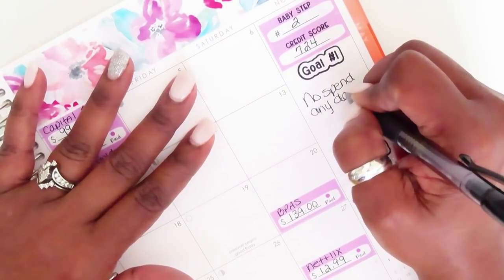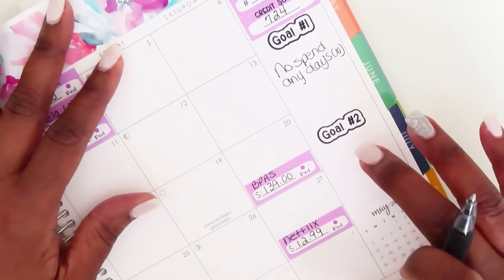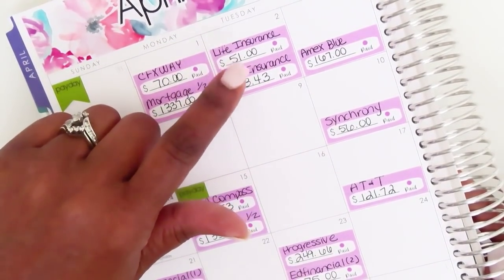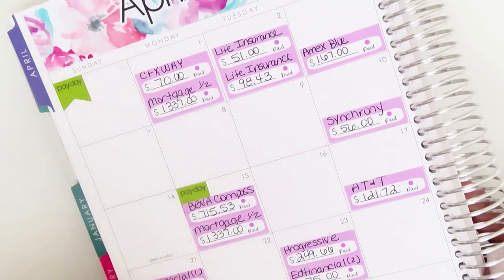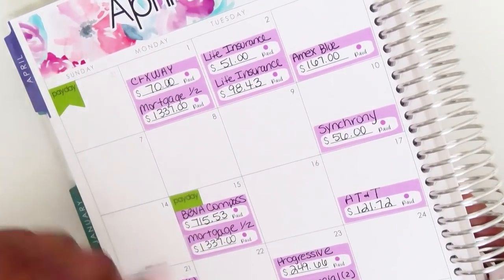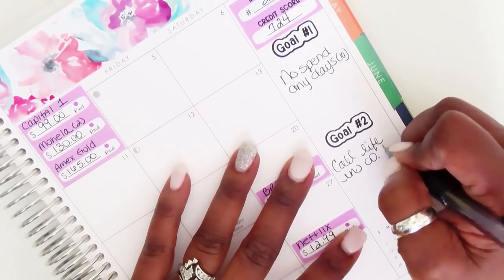For goal number two, I want to call my life insurance company. When I looked at my budget, I noticed I had been putting a bill down as coming out on the first — it actually comes out on the second, so I had to make that adjustment. I also want to have all of my life insurance payments come out at one time instead of different dates, so I need to call the life insurance company to change that date.